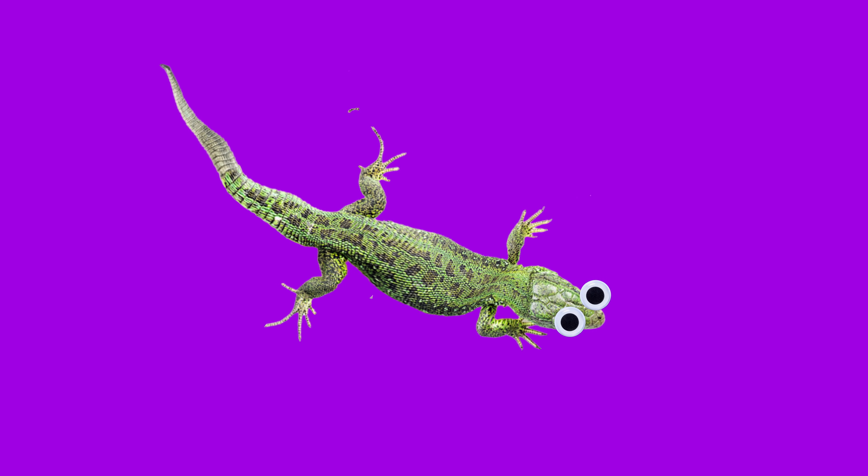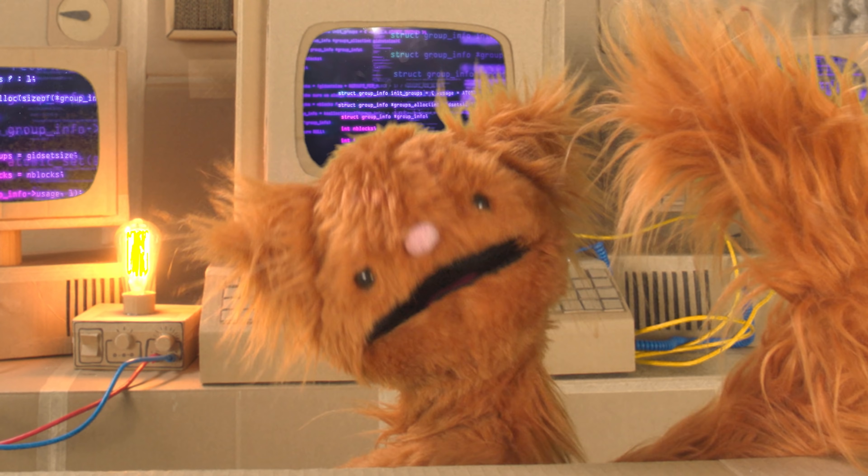Wow! Also, did you know lizards will drop their tails to confuse predators? Don't worry, their tails grow back in no time. But first, dance break time.